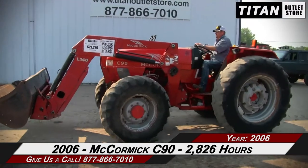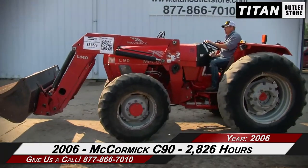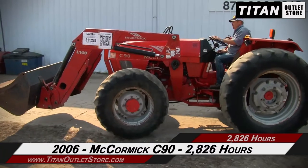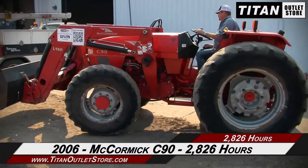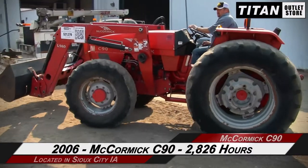Thank you for viewing this McCormick C90. If you're interested in this tractor and would like to contact our sales team, give them a call at 877-866-7010. If you're interested in viewing more equipment, go online at TitanOutletStore.com.